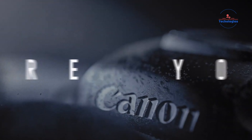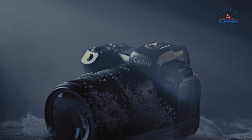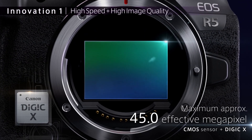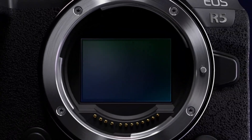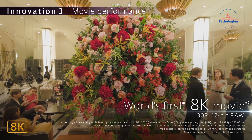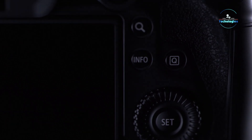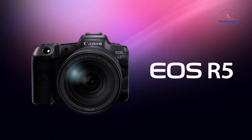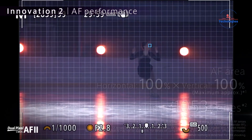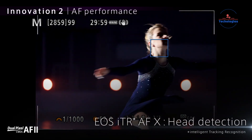The Canon EOS R5 is a professional-grade full-frame mirrorless camera designed for photographers and videographers alike. Equipped with a newly developed 45-megapixel CMOS sensor, it enables impressive 8K RAW video recording and continuous shooting at 12fps with a mechanical shutter. Powered by the DIGIC X Image Processor, the R5 introduces a new generation of dual-pixel CMOS AF with 1053 selectable points covering the entire field of view. Leveraging deep learning technology, it enhances subject tracking and accurately detects eyes, faces, and heads, even for animals.